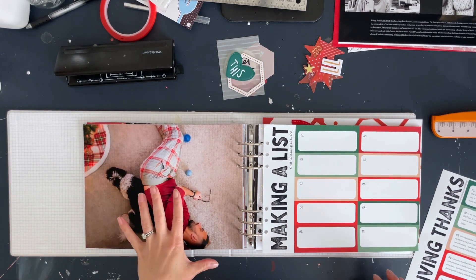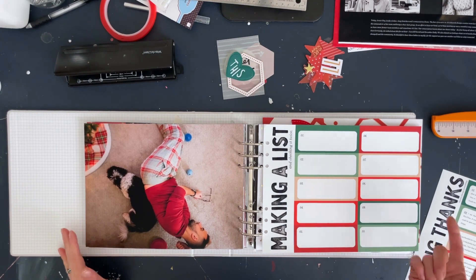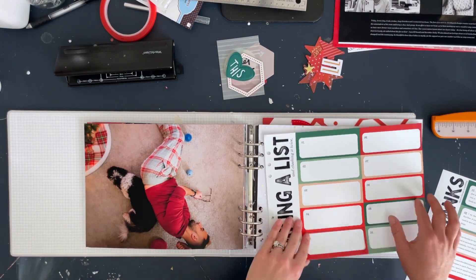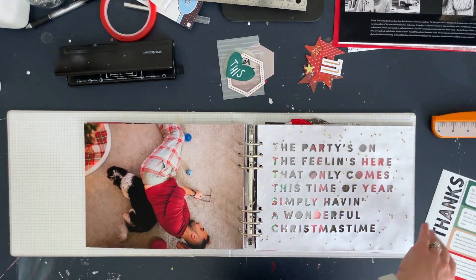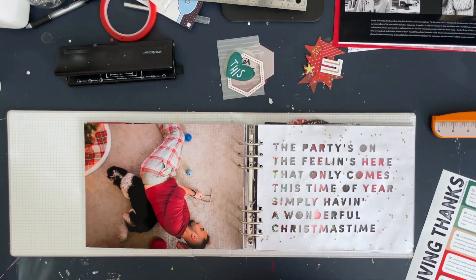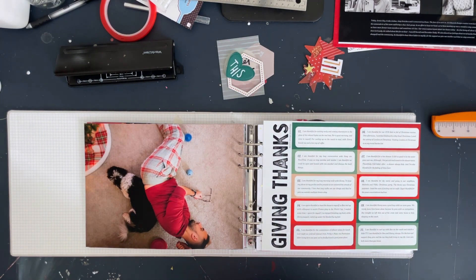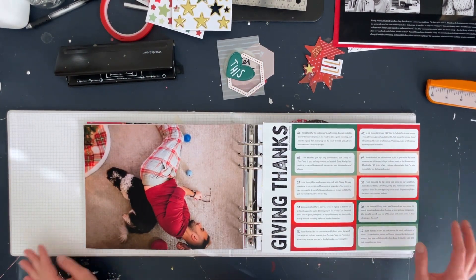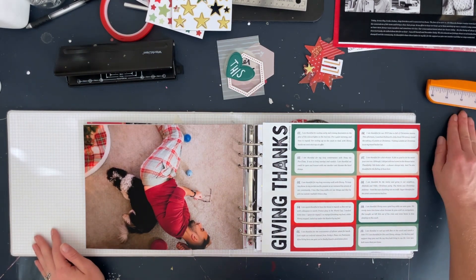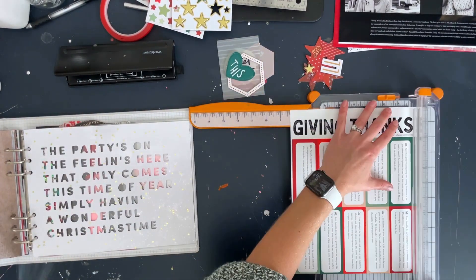Another idea: if you wanted to use the 'making a list and checking it twice' card and you have 10 things, you could either stamp or do it really large, or add your journaling, and maybe over here do a photo collage of 10 things on your list — your kids' list, your family's list, whatever you have going on for the holidays. I thought that would have been a fun one to do and did consider it, but ultimately I went with gratitude. I'd really like to document gratitude during this month, especially during December Daily.